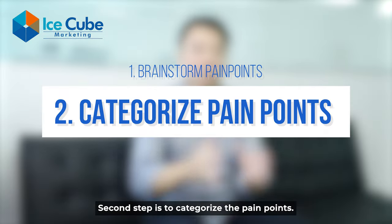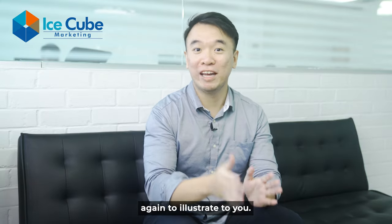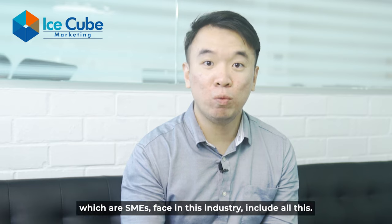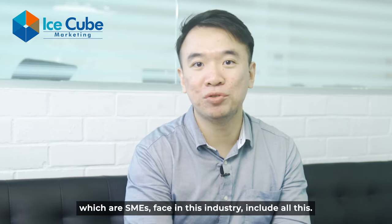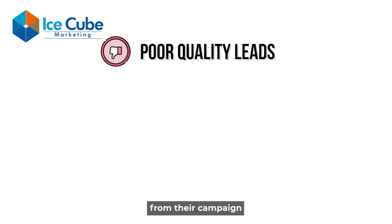Let me use the example of the digital marketing industry again to illustrate. The pain points that our target audience — which are SMEs — face in this industry include the following. Number one: they are getting poor quality leads from their campaigns and spend a lot of time filtering the leads.